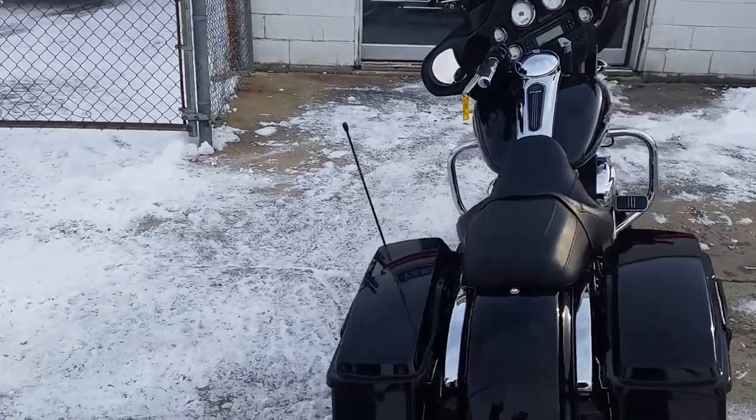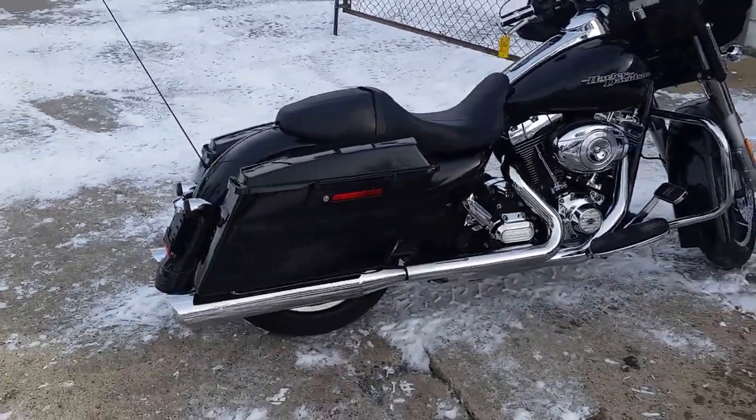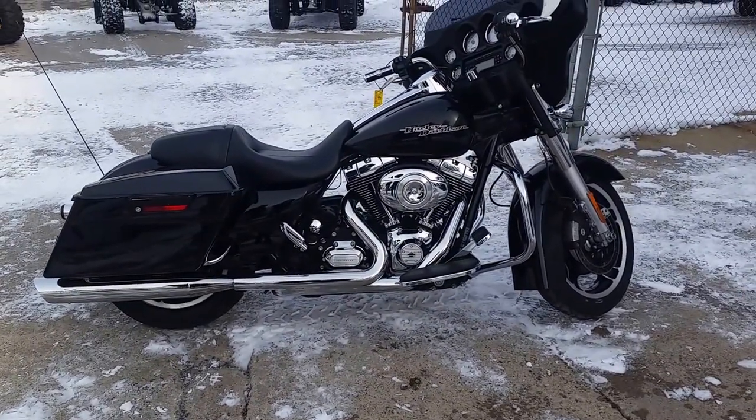You guys can hit the open roads on this all stock low mileage Street Glide for $16,800 or $249 a month. Visit our website at ApprovalPowersports.com — over 450 used bikes.